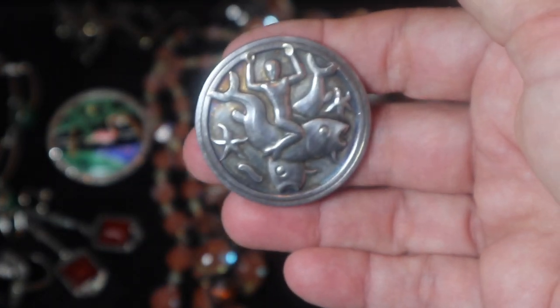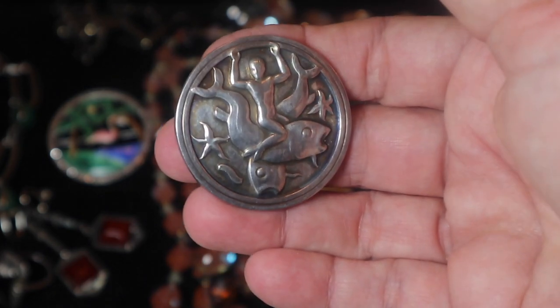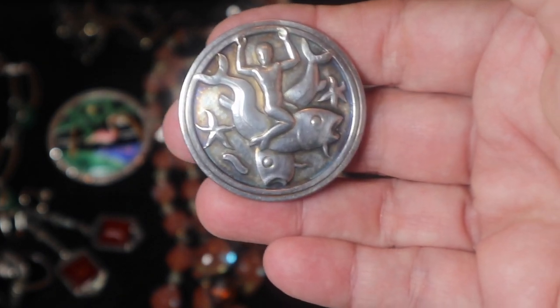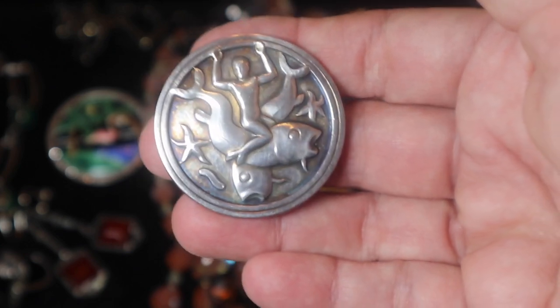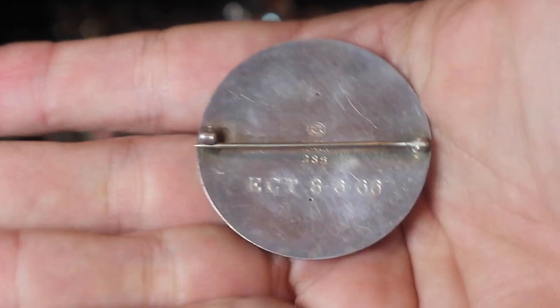And then finally, this is a Georg Jensen piece. He was a Scandinavian designer, quite prolific. His pieces are rare and highly collectible, and this is just a wonderful example of one of his pieces of jewelry.